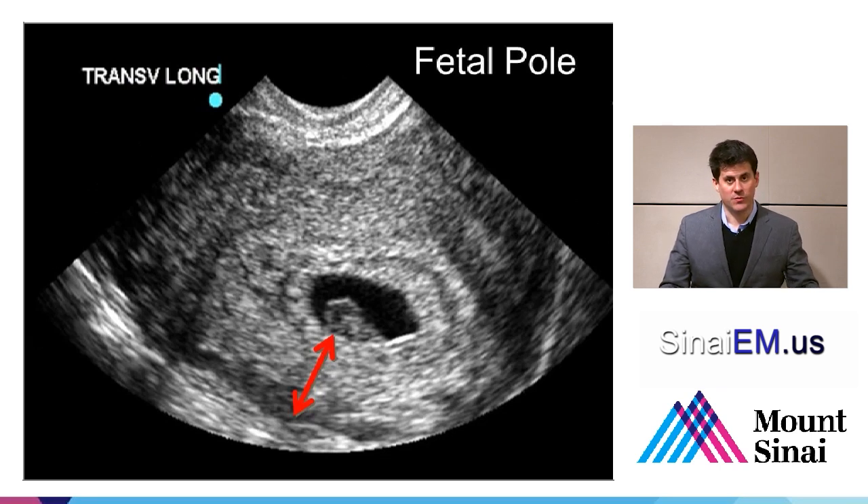Another way to double-check: you've already started transabdominally before transvaginally, and that helps to avoid errors. You've scanned through the entire uterus, top to bottom and left to right, and you didn't just focus in on the yolk sac and zoom in too closely, losing sight of the big picture — is this structure I'm looking at really inside the uterus? Another check and balance is to look for something called a myometrial mantle. How thick is the myometrium around this suspected gestational sac? Measuring a myometrial mantle — here we demonstrate the thinnest area of myometrium surrounding this gestational sac — is helpful to determine that you don't have an interstitial ectopic.